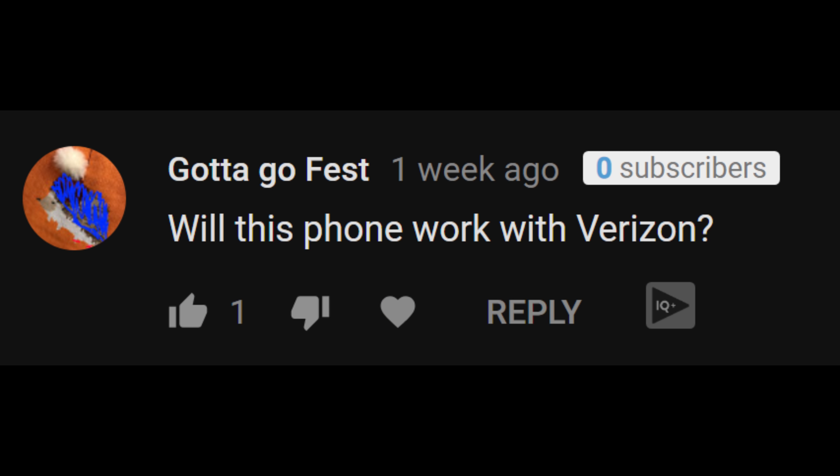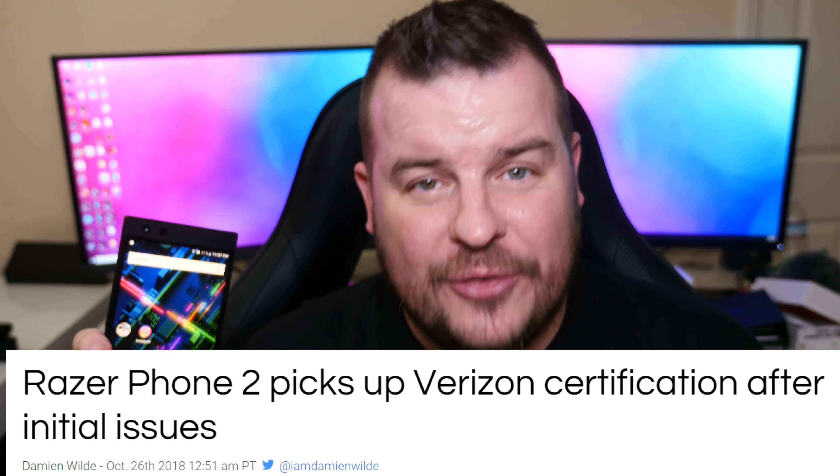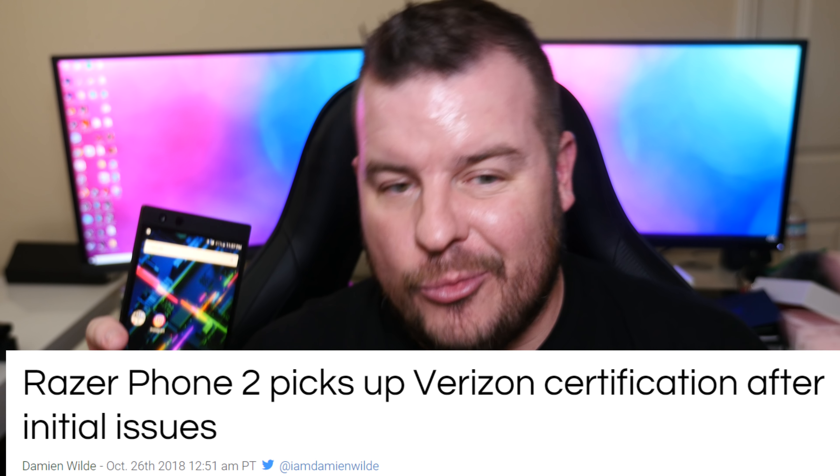Another question a few people had: will this phone work with Verizon? Yes, the Razer Phone 2 will work with Verizon — it's certified now. So if you pick this phone up from Razer, Amazon, Best Buy, or somewhere like that, you can pop in a Verizon SIM card and it will work with their network.